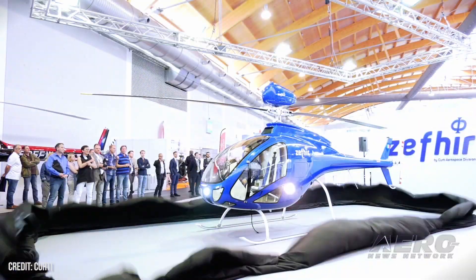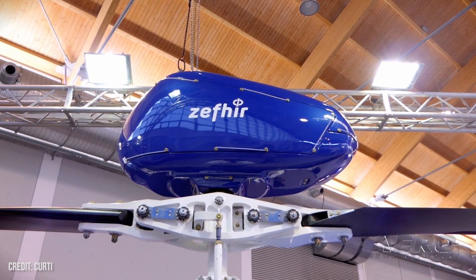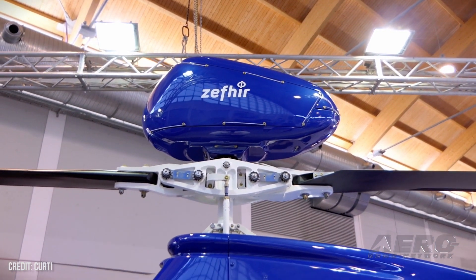You're doing something very cool and very different. You've got what appears to be, at the very least, an interesting helicopter design, but equipped with a parachute recovery system, which we have not seen in the civil helicopter industry. Tell me about this program.